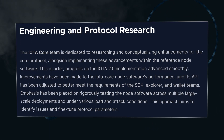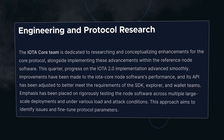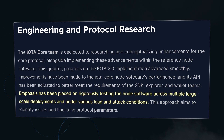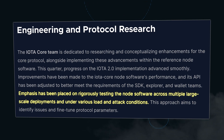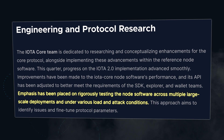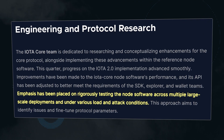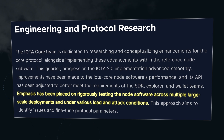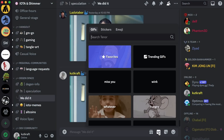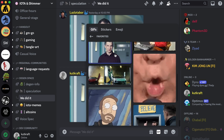The team has improved the API for use with Firefly, the Tangle Explorer, and the IOTA SDK. And this part is important: emphasis has been placed on rigorously testing the Node software across multiple large-scale deployments and under various load and attack conditions. This means they are already stress-testing the consensus solution that doesn't have the coordinator. We're getting so damn close to being able to say, we did it.